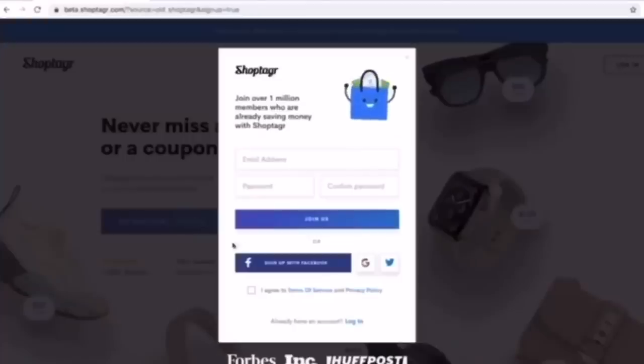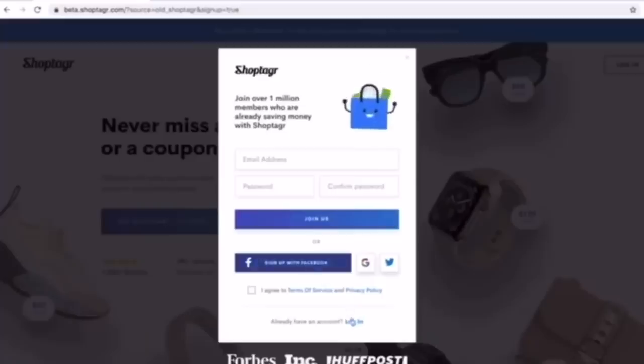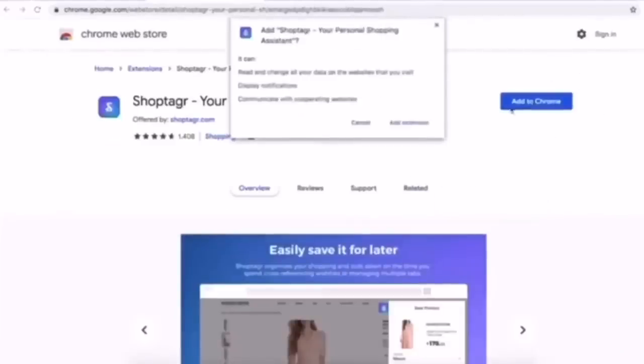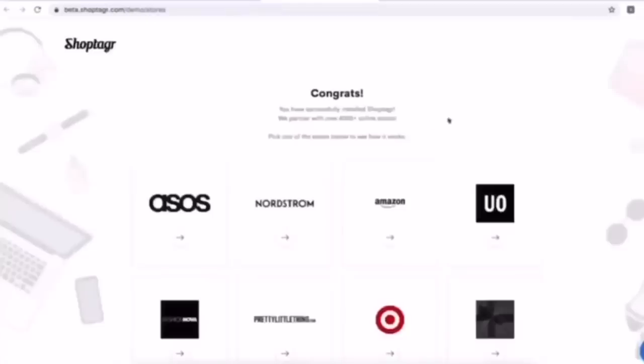I'm going to show you a quick tutorial on how to use ShopTagger to save yourself some money. If you're an online shopper like me, you're a fool not to have it downloaded — it's literally free cash. Click the link in the description, it will take you to the sign-up page. Enter a few details, then click the 'Get Free' button, add it to Chrome, and add the extension. Once added, you'll get a little icon on your extensions bar.